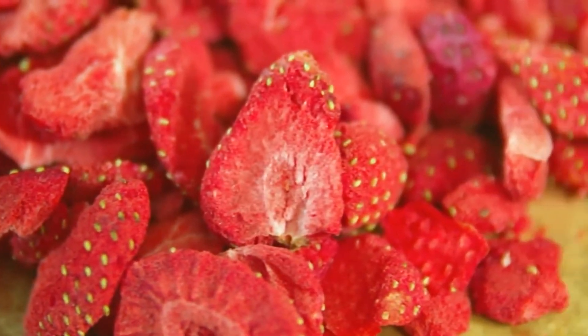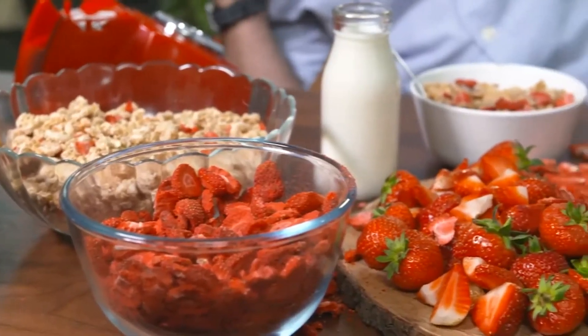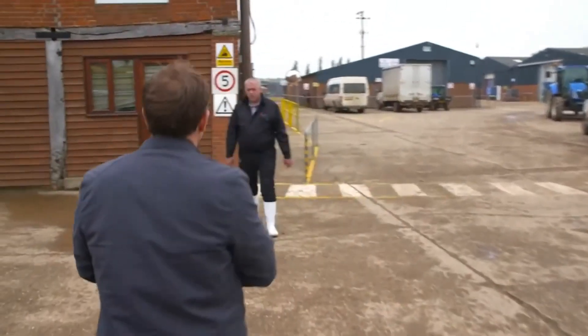Well, they just put them out in the lovely sun and let them dry up. But I don't really fancy leaving my strawberries out in the sun — they just rot. So what's going on? I've come to a fruit farm in Norfolk to find out.